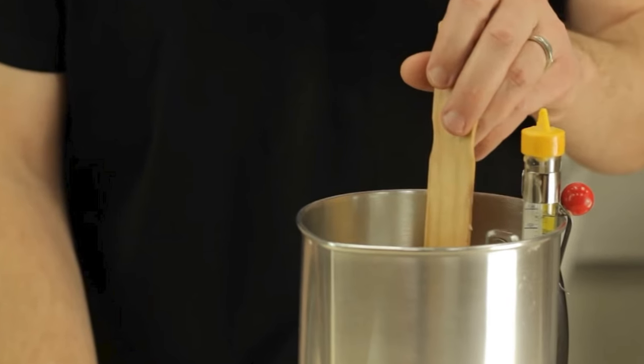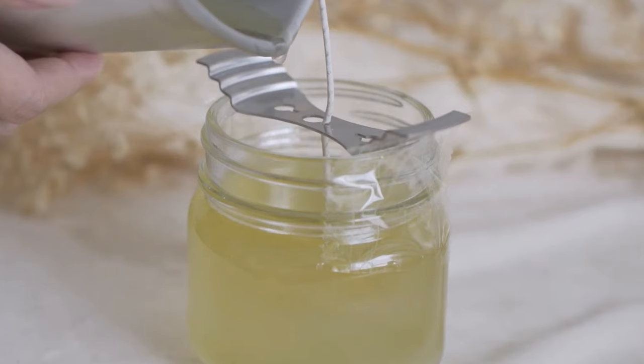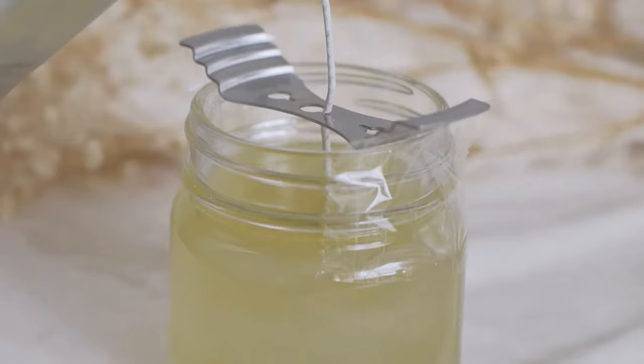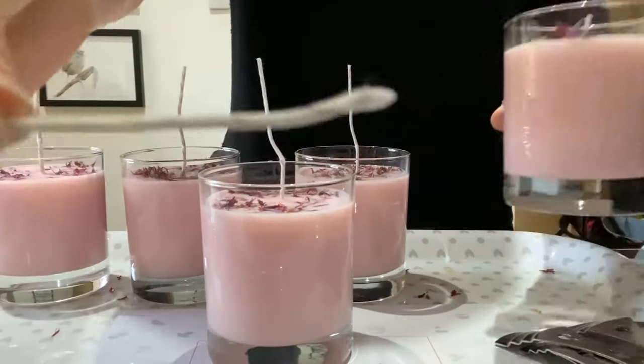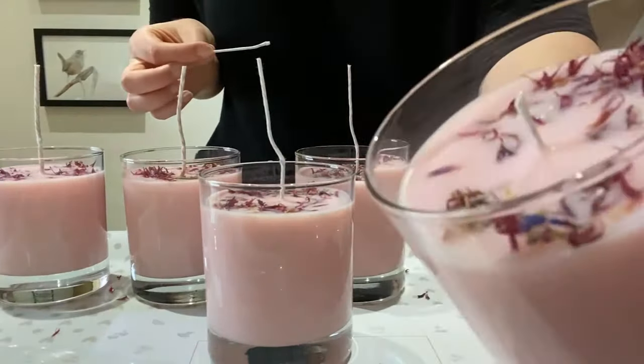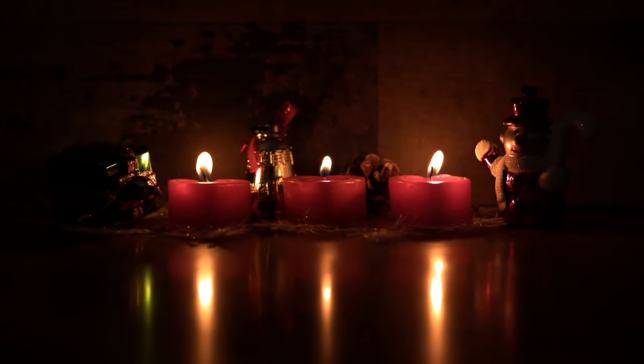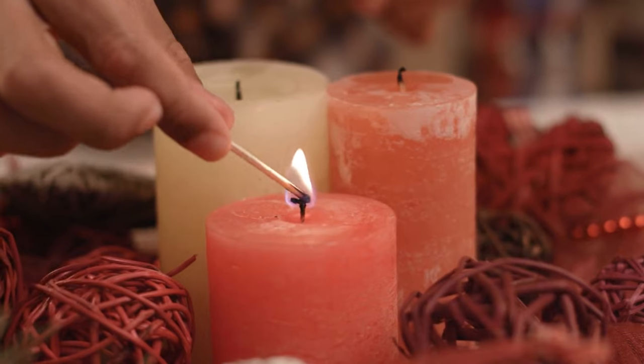Secure a wick in the center of your clean and dry candle mold or container, then carefully pour the wax mixture into it. Allow the candle to cool and solidify completely, a process that typically takes a few hours. Once set, trim the wick to a quarter inch length and ignite your homemade creation to enjoy the refreshing essence of Irish Spring as the candle burns.